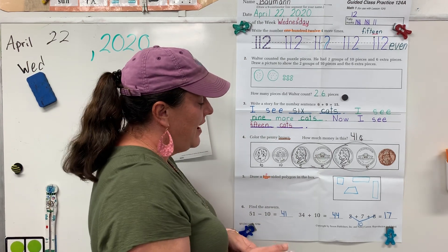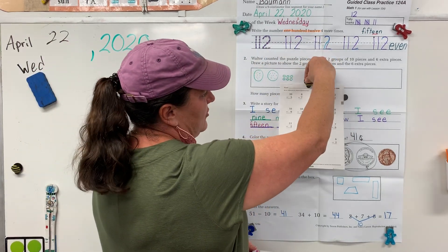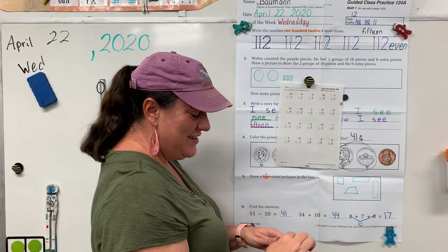Alright. After you finish today's math, you have a math fact sheet number 124. Pick one of the sides to do — it's all subtraction problems. Alright, I'll see you tomorrow.